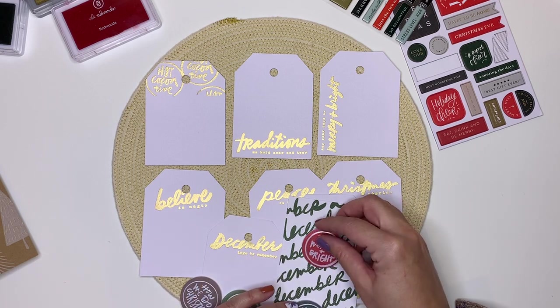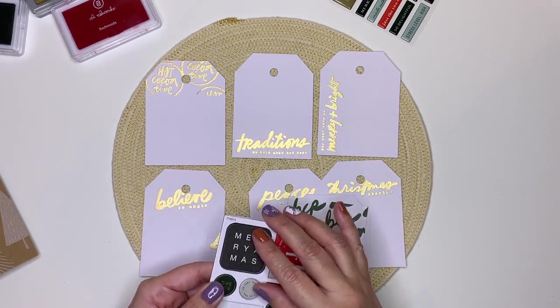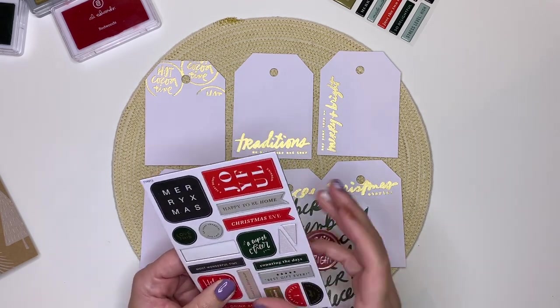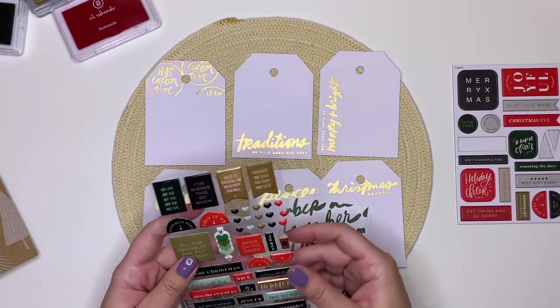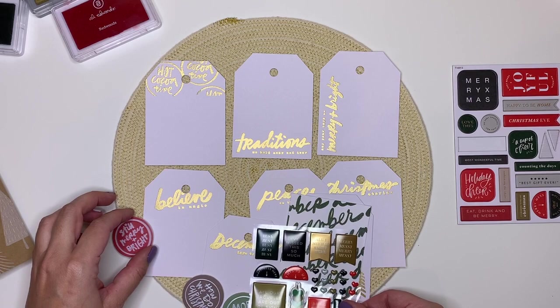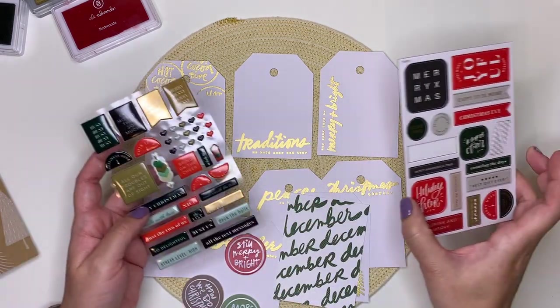These are chipboard stickers from the Paisley Press kit — they just pop out. And these are puffy stickers, also from the Paisley Press kit. It's just a matter of finding whatever it is I want to say on the day.